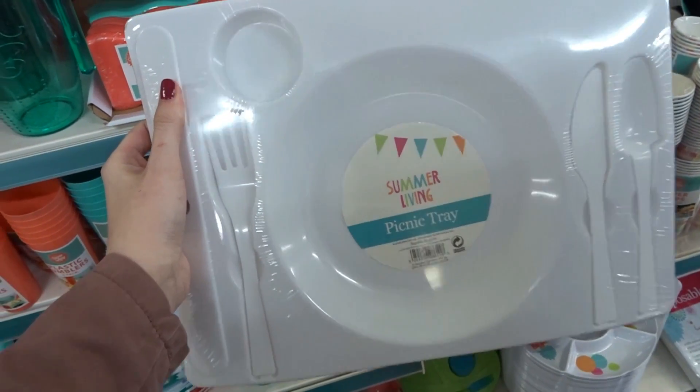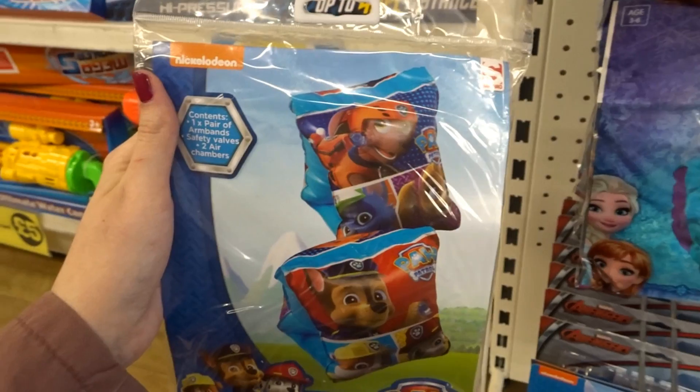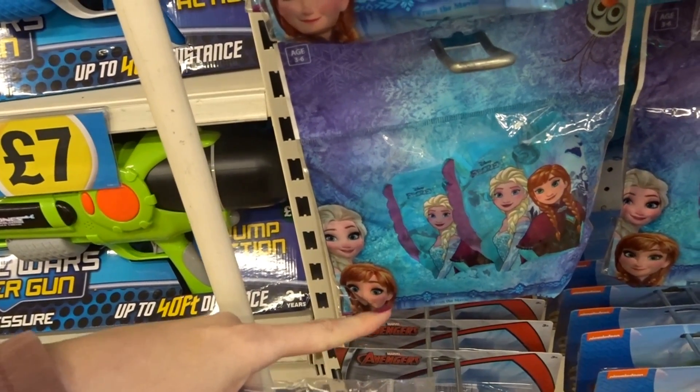They have picnic trays in different colours that come with a cup holder, a knife, and a fork. Callum's got a blue one, I've got a white one, but there are also pink ones. They have a selection of armbands — Paw Patrol, Disney Frozen, and Avengers.